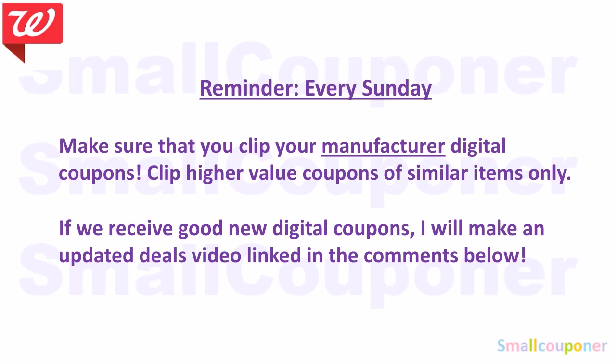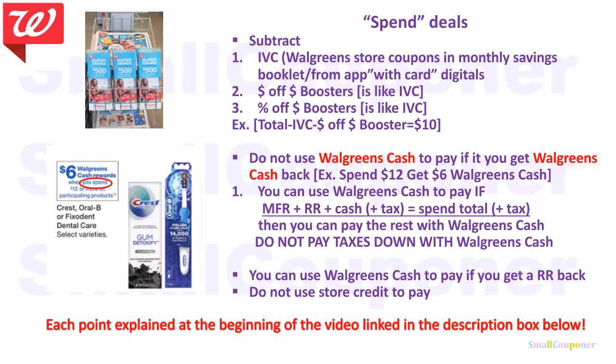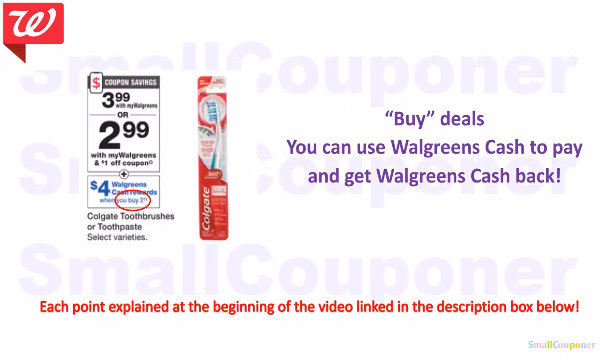If we receive good new digital coupons, boosters, or printables, I will make an updated deals video and pin it in the comments. If you are subscribed to my channel, you will receive a notification every time I upload. Weekly ads differ from region to region — most deals are similar but a few may differ, and store pricing may vary. The only thing Walgreens changed is the point system into Walgreens Cash — $1 in Walgreens Cash is equivalent to $1. If you want to learn what spin deals or buy deals are, I have videos linked in the description box below.